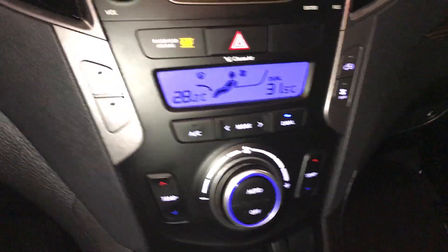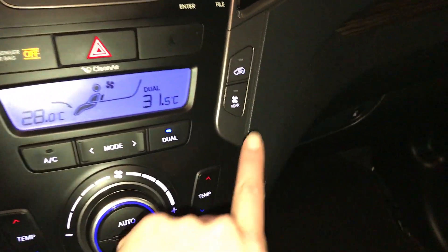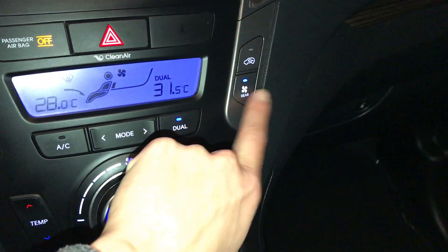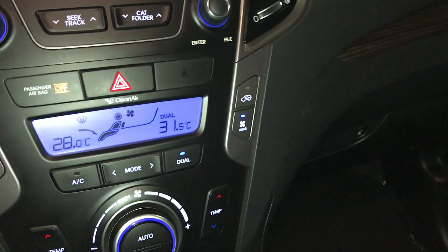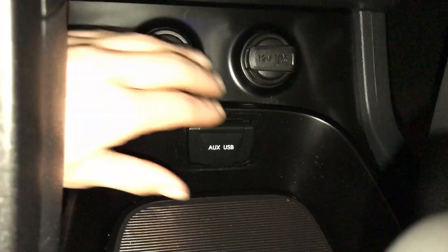Dual zone climate control, A/C. Front and rear defrost, side mirror heated. Rear climate — turn on and off from here, and then you adjust it in the rear. Two power outlets, USB auxiliary.